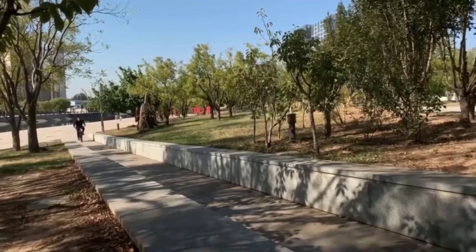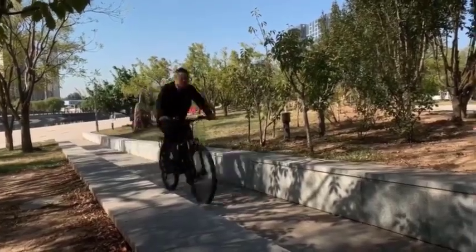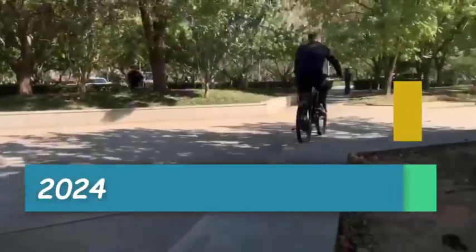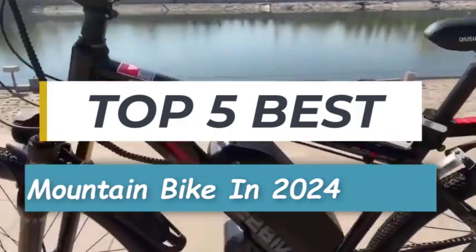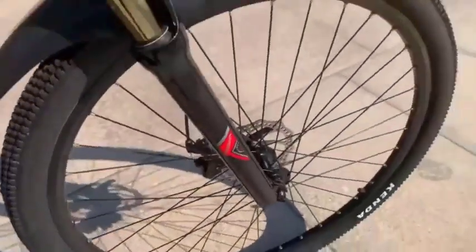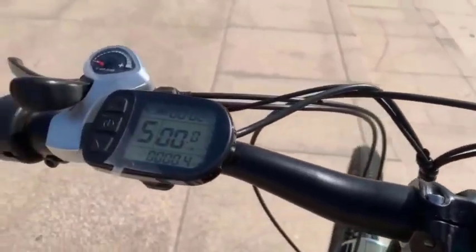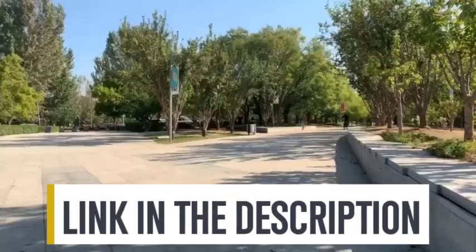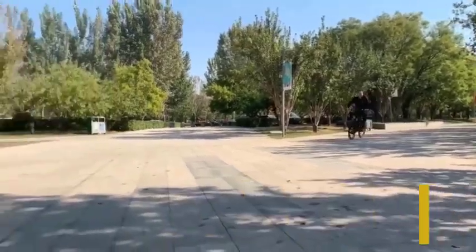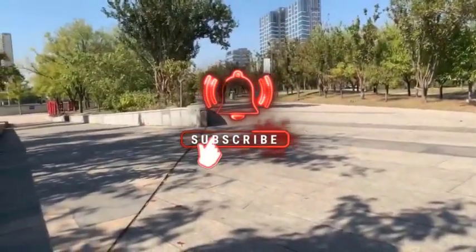Hey folks! Welcome back to my channel. Today we've got an exciting video for all you mountain biking enthusiasts out there. We're going to be talking about the best mountain bikes to look out for in the year 2024. Whether you're a seasoned rider or just getting into the sport, you won't want to miss this. Whether it's price, performance, or particular use, we've got you covered. For more information on the products, I've included links in the description box below, which are updated for the best prices. Like the video, comment, and don't forget to subscribe. Now let's get started.